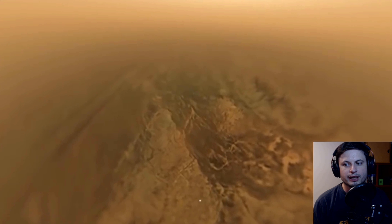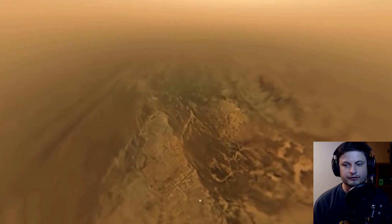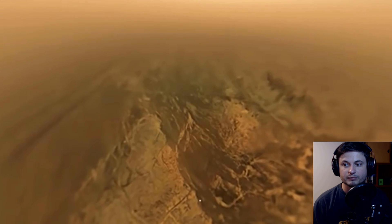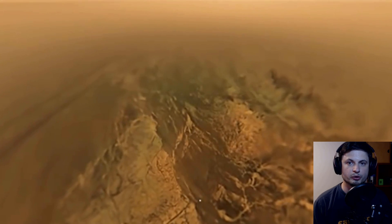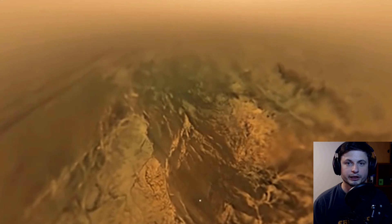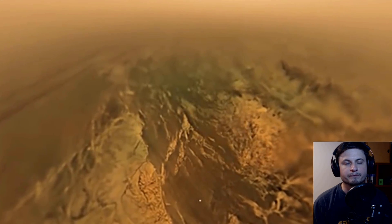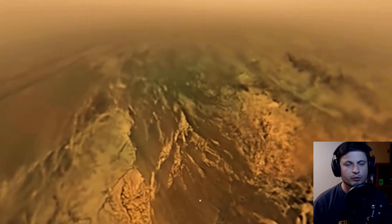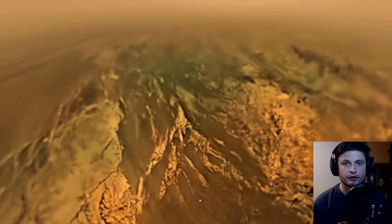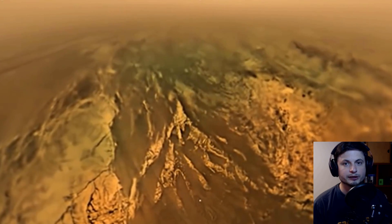Today we're going to be talking about the difficulties of living, colonizing, and basically creating anything right here on this beautiful moon, because it's so far away and because it's so cold here. But specifically we're all focusing on energy — how are we actually going to be able to produce any energy here if the sun is so far away? Let's talk about this and welcome to What The Math.